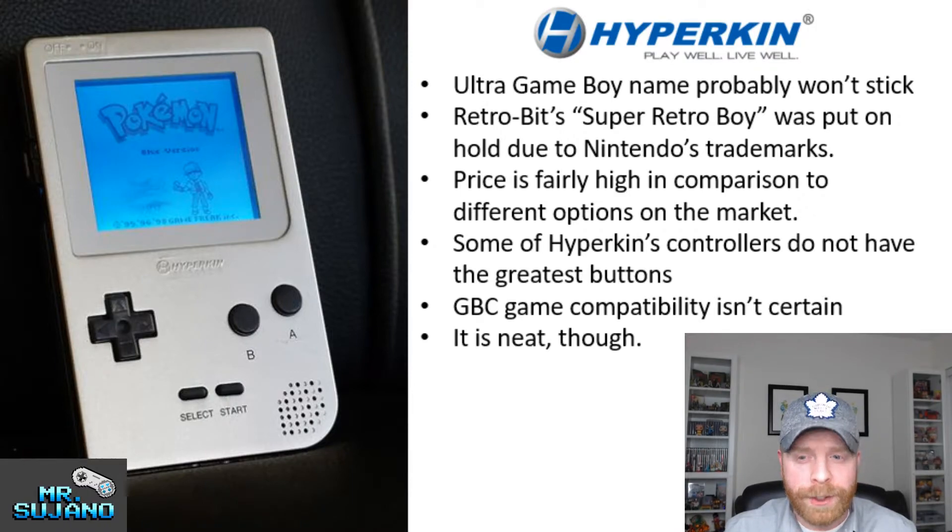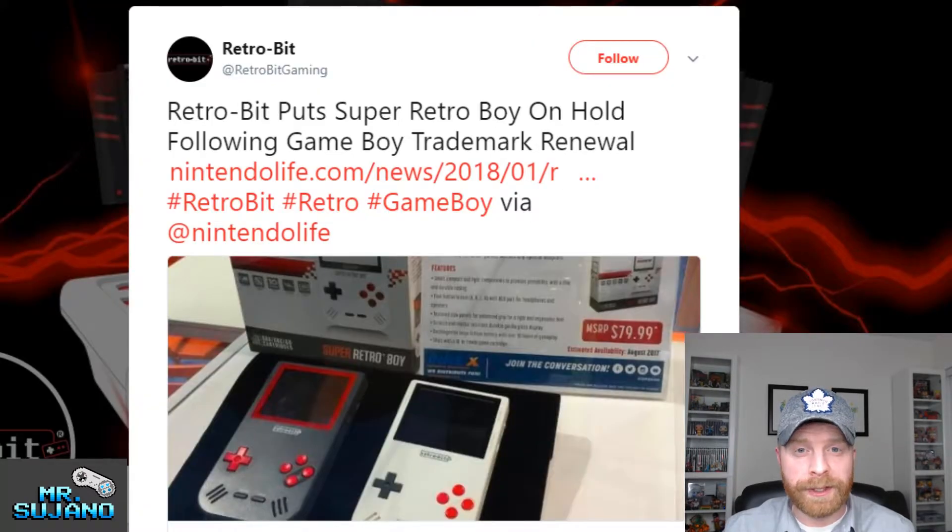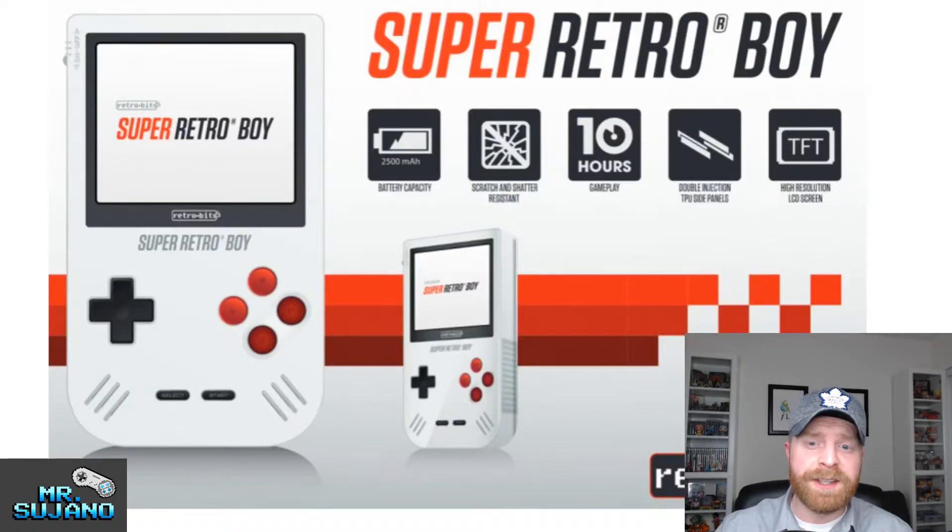Retro-Bit's Super Retro-Boy was put on hold due to Nintendo trademark issues. Check out the official tweet by Retro-Bit themselves — Retro-Bit put Super Retro-Boy on hold following Game Boy trademark renewal. That's not the best news, considering the Ultra Game Boy is considerably closer to a Game Boy than the Super Retro-Boy. Here is the Super Retro-Boy — you can see it's got 10 hours of gameplay and it has an LCD screen.